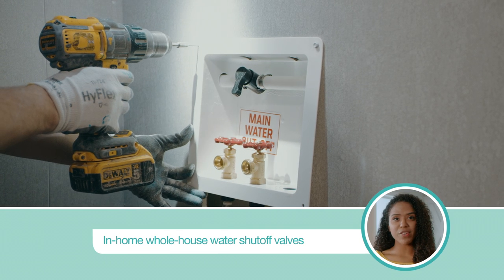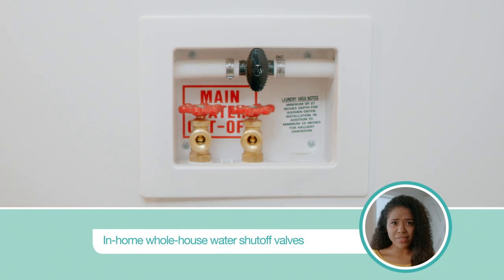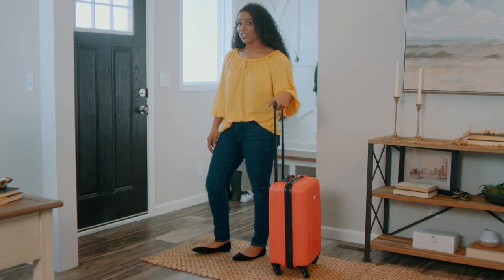No splashing, no wet walls, just clean clothes. Also, most Clayton-built homes have in-home whole-house water shutoffs, which is great for emergencies because you won't have to run outside and look for the valve. Plus, it's super convenient when you're going to be out on vacation.